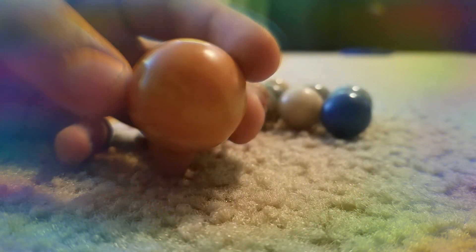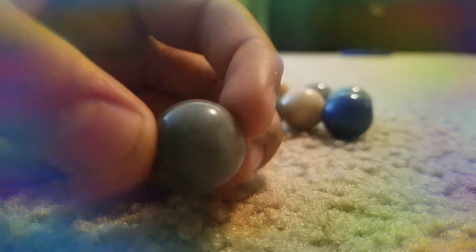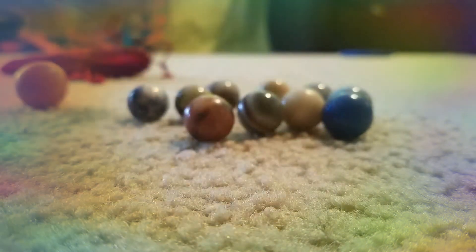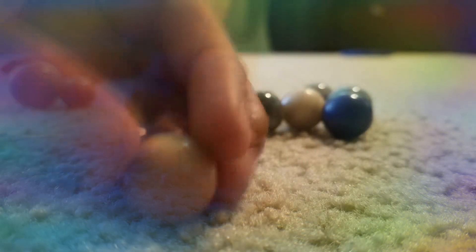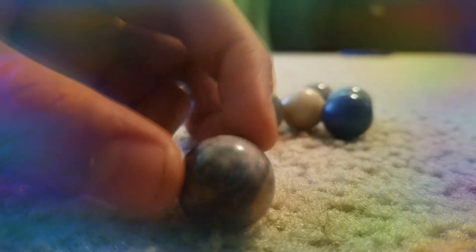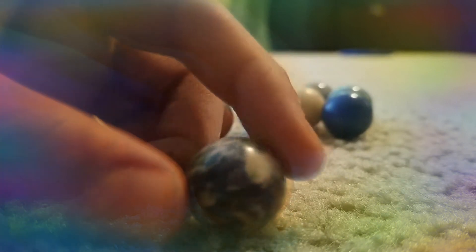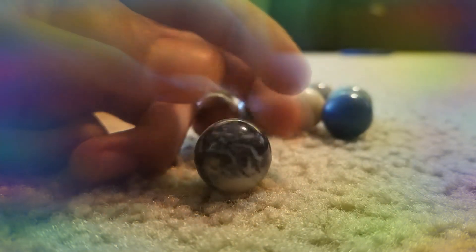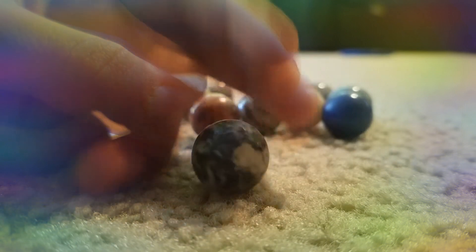Here's the sun, Mercury, Venus, the Earth. Out of all of them, I probably like Earth and Jupiter the best, because they're the best looking to me. So, Earth.